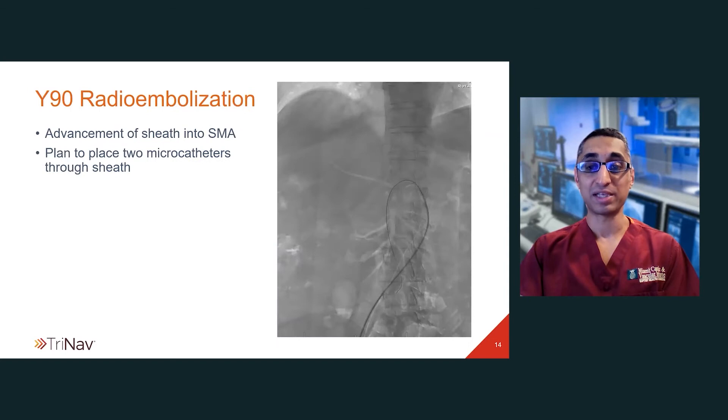We decided to place a sheath into the SMA with the plan to place two microcatheters through the sheath — one for delivery of the Y90 into the replaced right hepatic artery, and the second one to temporarily occlude the cystic artery.